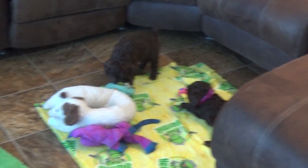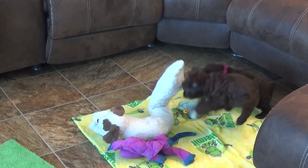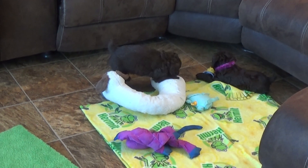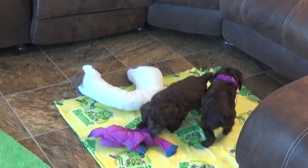They're both equally busy puppies. He's a good jumper — he's going to have to get the tail off that dog pillow. Any toy is better if your sibling has it.